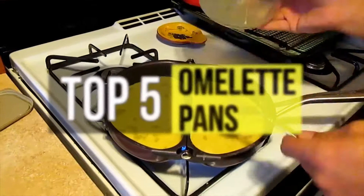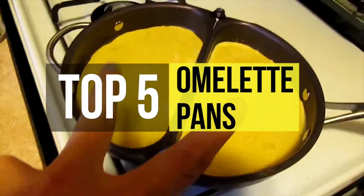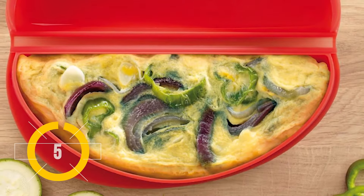The omelette pans in this video will make it easy for you to enjoy incredible eggs every time, by taking all the tricky work out of the equation. Let's check it out. The Lekue omelette maker secured the fifth position on this list.